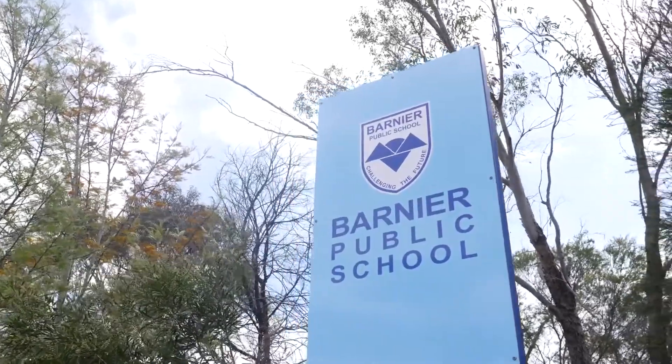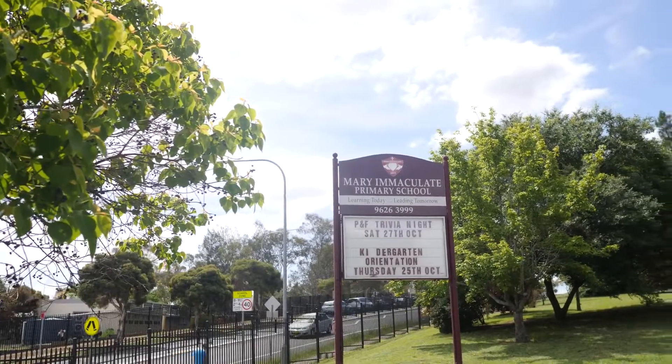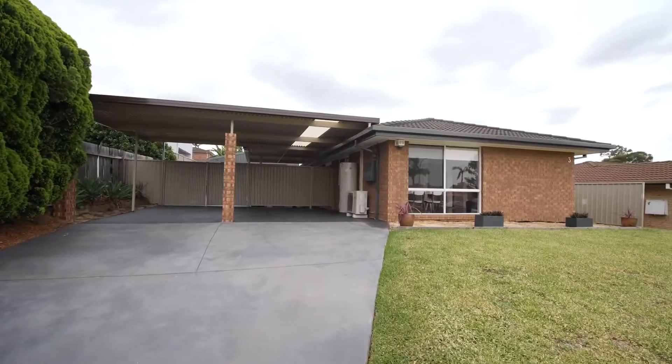Situated on the high side of this exclusive neighbourhood, close to Barnier Public, very immaculate — a beautifully presented single story home, light and bright. Ideal for the family, ideal for the first home buyer or investor.